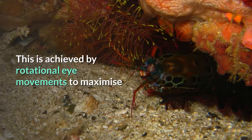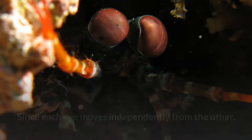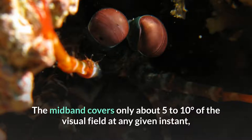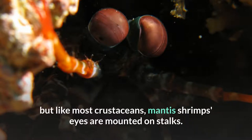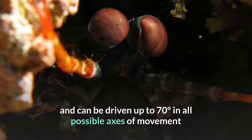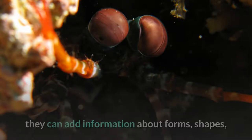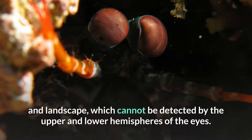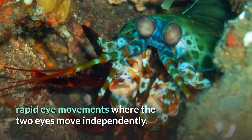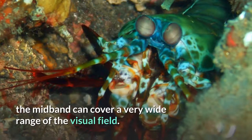Dynamic polarization vision is achieved by rotational eye movements to maximize the polarization contrast between the object in focus and its background. Since each eye moves independently from the other, it creates two separate streams of visual information. The mid-band covers only about 5 to 10 degrees of the visual field at any given instant, but like most crustaceans, mantis shrimp's eyes are mounted on stalks. The movement of the stalked eye is unusually free and can be driven up to 70 degrees in all possible axes of movement by eight eye-cup muscles divided into six functional groups. By using these muscles to scan the surroundings with the mid-band, they can add information about forms, shapes, and landscape which cannot be detected by the upper and lower hemispheres of the eyes. They can also track moving objects using large, rapid eye movements where the two eyes move independently, and by combining different techniques including movements in the same direction, the mid-band can cover a very wide range of the visual field.